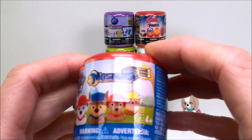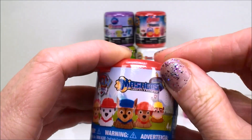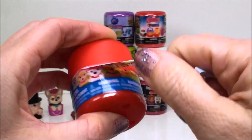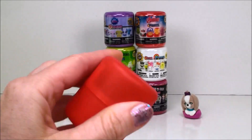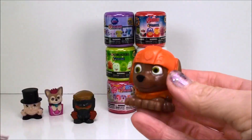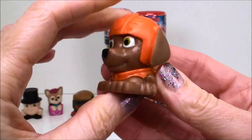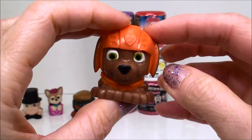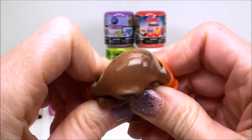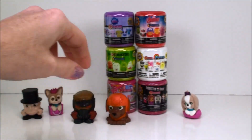And now our next one is another Mashems surprise from series one and this is from Paw Patrol. And this squishy little guy is Zuma — he's the orange one in Paw Patrol. He's pretty squishy too. I love these Mashems and Fashems, they're just so much fun to play with.